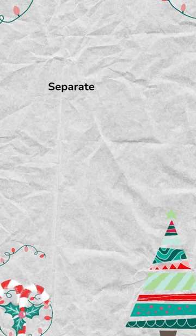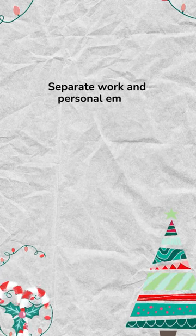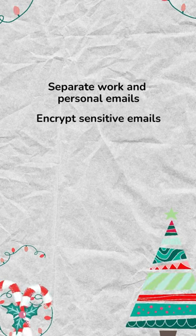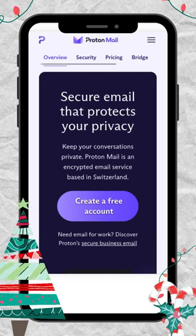Use separate email addresses for work and personal use. Encrypt sensitive emails — my personal favorite is ProtonMail.